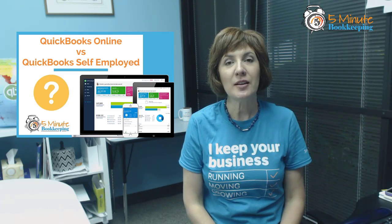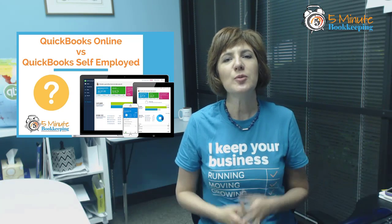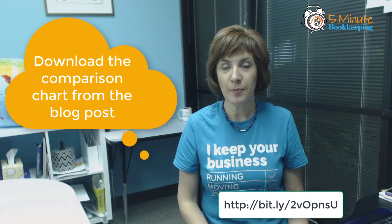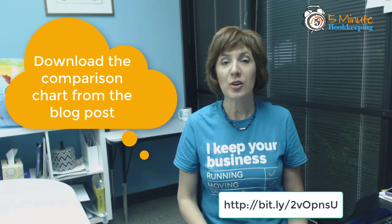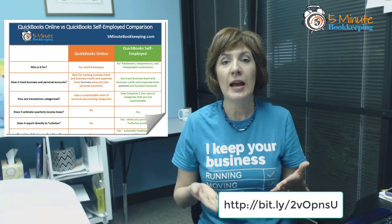Hey everybody, this is Veronica Wasek with the 5minutebookkeeping.com blog, where we show you how to minimize bookkeeping and maximize profits. In this video, we're talking about a comparison between QuickBooks Online and QuickBooks Self-Employed, and which one is right for you. I've written an extensive blog post that you can find at 5minutebookkeeping.com — the link is in the description box below. There's also an extensive comparison chart you can download and save in PDF format.